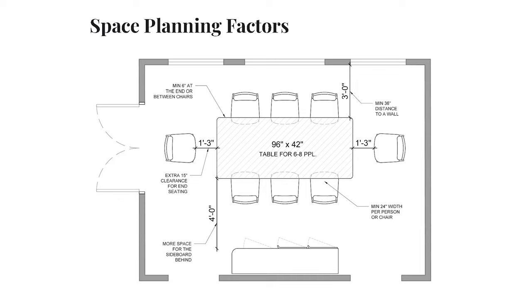Make sure there is enough room to pull chairs out from the table. You'll need at least 18 to 24 inches of clearance just to pull chairs out. I recommend 15 inches of extra clearance for the seat at the end. You also want to leave adequate space for opening the sideboard behind.